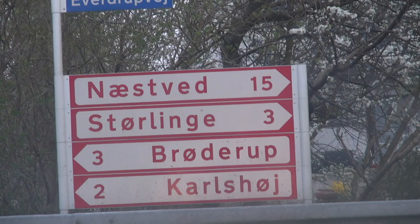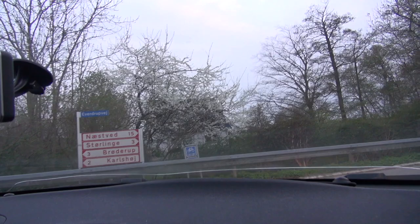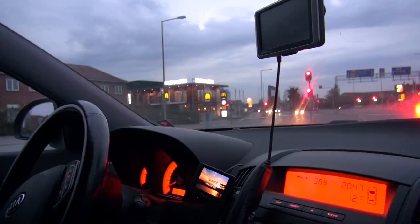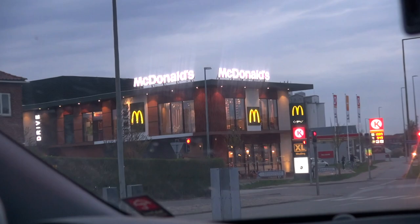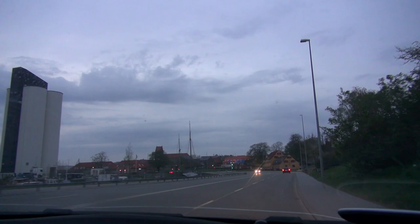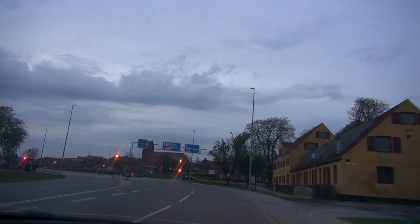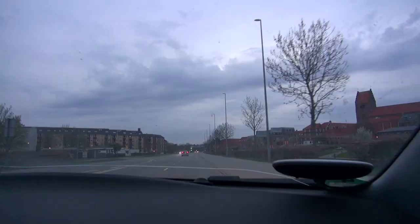So there's your town, yes - Nestved, which is 15 kilometers from here, about 10 miles. This is the harbor area, and there are some beautiful churches up there. They all have that tower with that kind of stepped top.